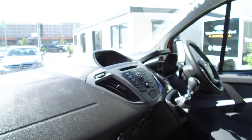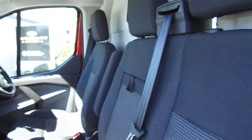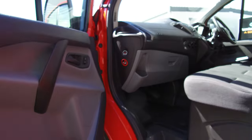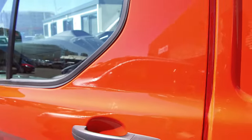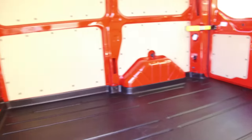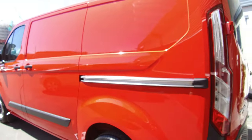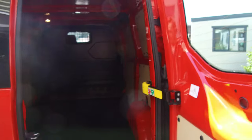Driver and passenger airbag. Nice and tidy as you can see on the inside. Three across the front, plenty of storage space, cup holders as well as drink bottle holders. Single slider, lined on the bottom. Around the rear we've got the barn doors which open out, or you can open them flat.